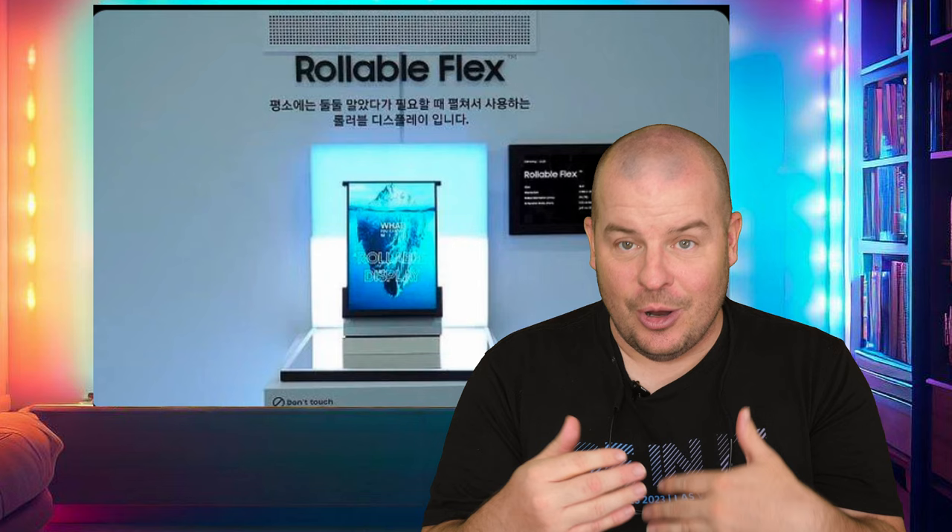Is it going to be a great phone overall? I would assume they're probably going to dumb down the camera and some other things like they do on folding phones currently. I would also assume the first couple of iterations are going to be very expensive. But we'll see — 2025 is only two years away at this point.